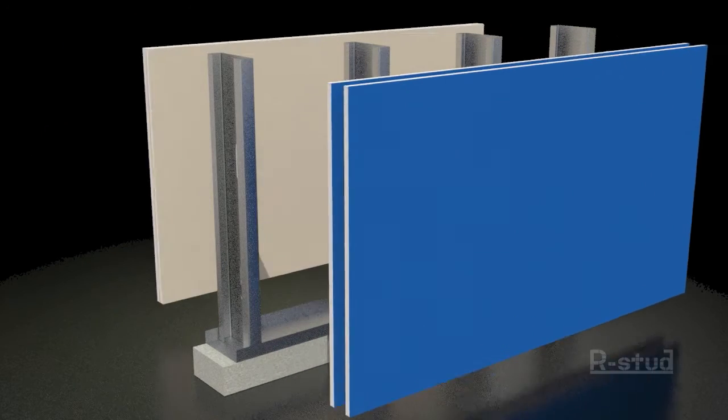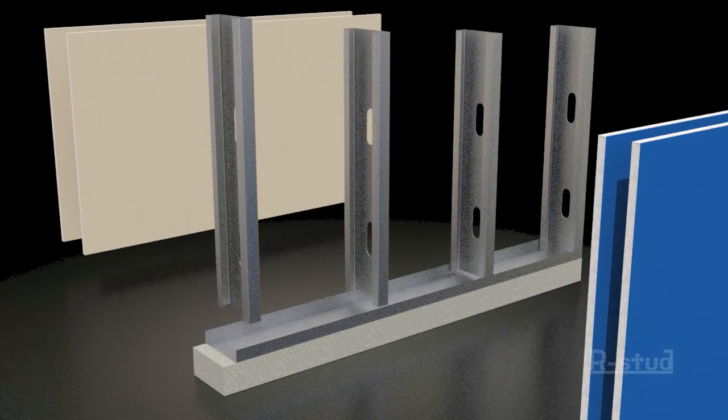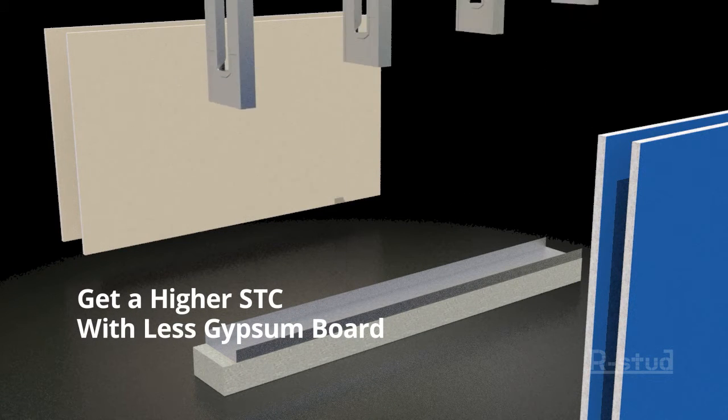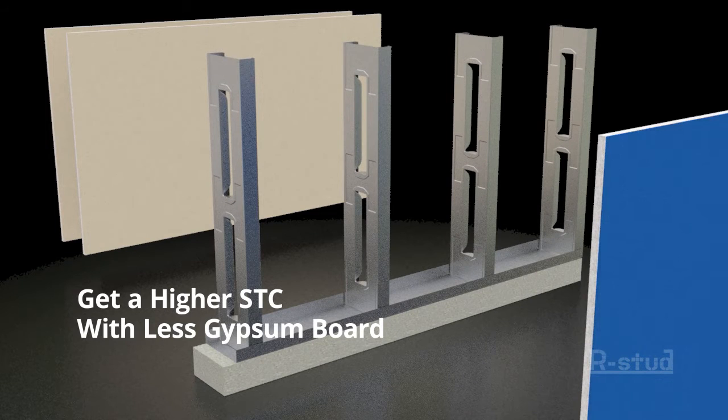Because of the higher sound transmission performance, the R-Stud often eliminates the need for an extra layer of gypsum board, which also saves time, labor and material costs.